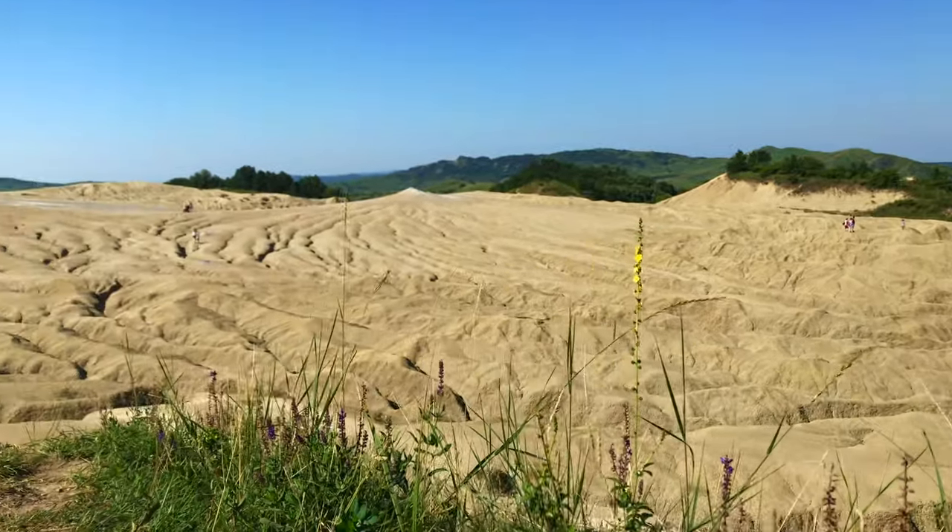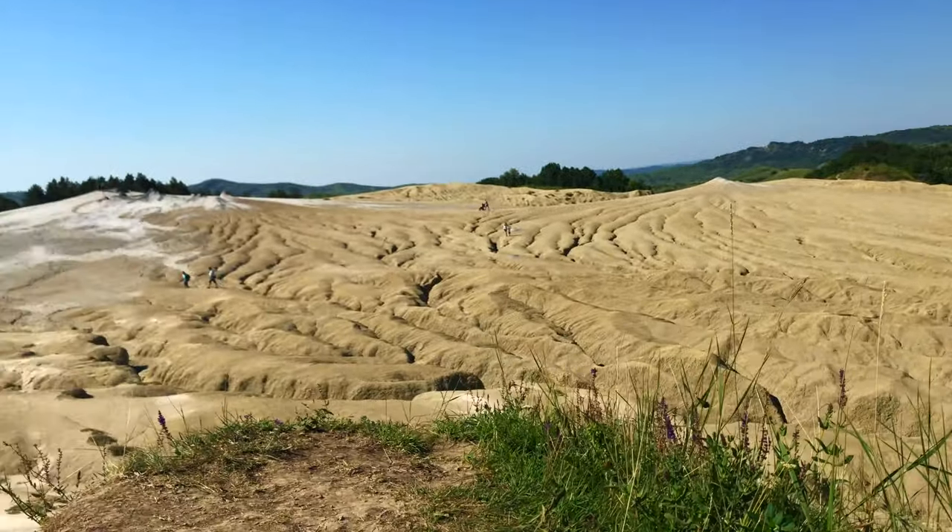Small volcano-shaped structures, typically a few meters high, caused by the eruption of mud and natural gases.